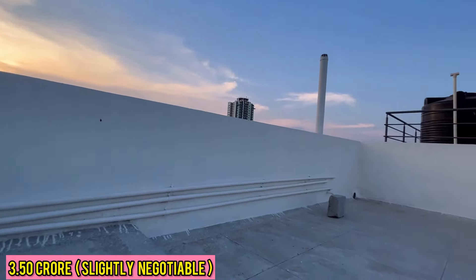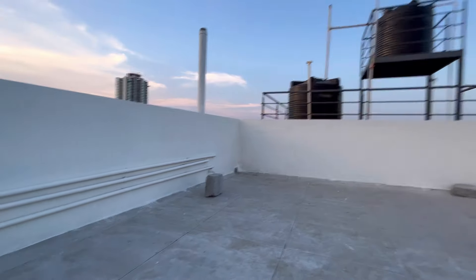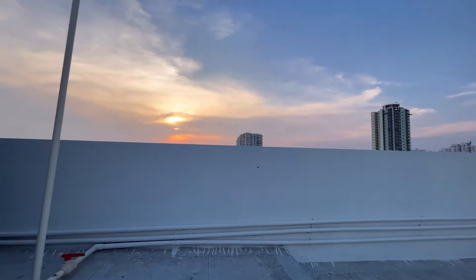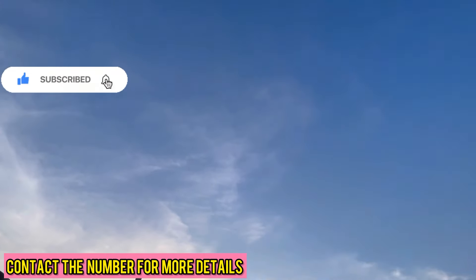This property is priced at 3 crores 50 lakhs which is slightly negotiable. You can read the description box for more details. For a site visit, kindly contact the number given below.